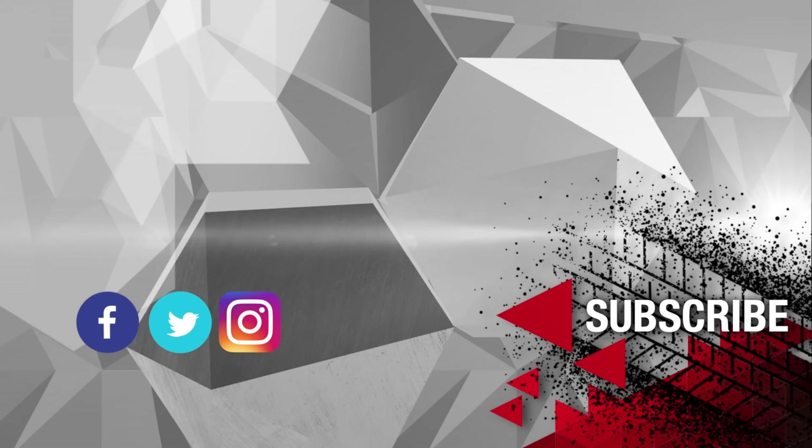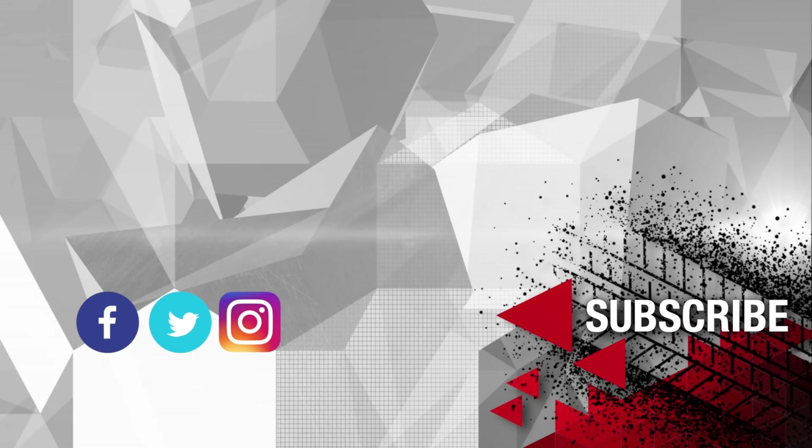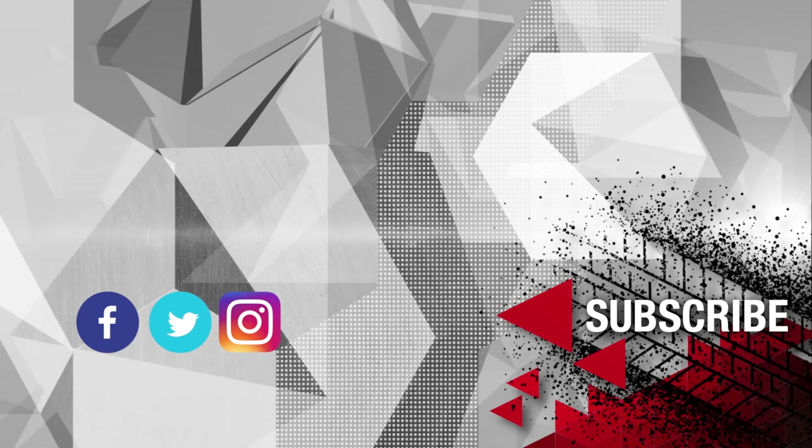Thanks for watching. Let us know what you think in the comments below, and we'd love for you to join our community by subscribing to our channel.